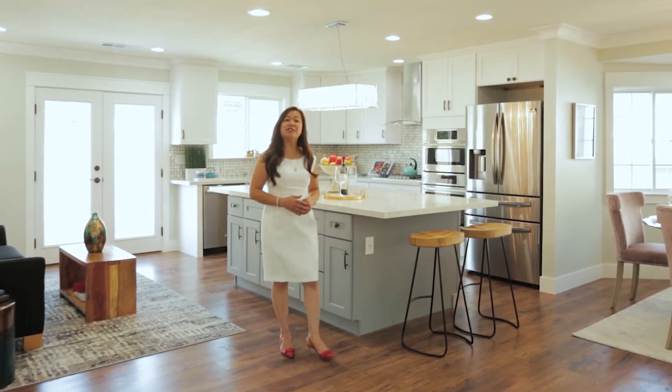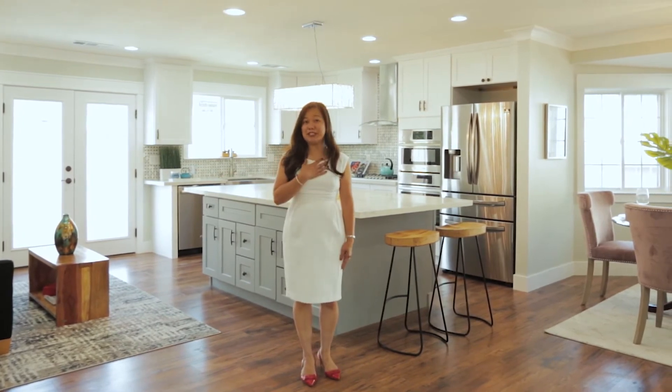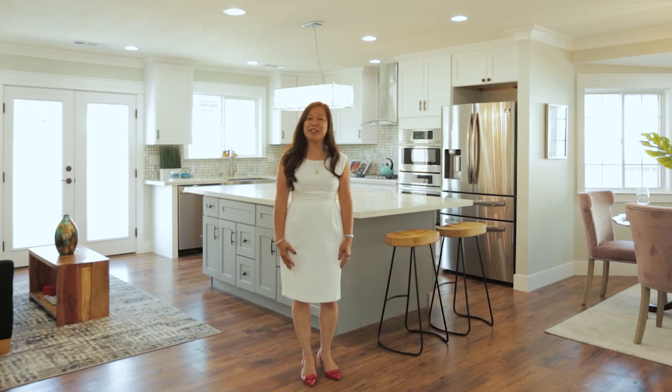I hope you enjoyed the tour of this beautiful home with me today. If you have any questions, feel free to reach out to me and I'd be happy to help you. I'm Jennifer Angel and I wish you an amazing day.